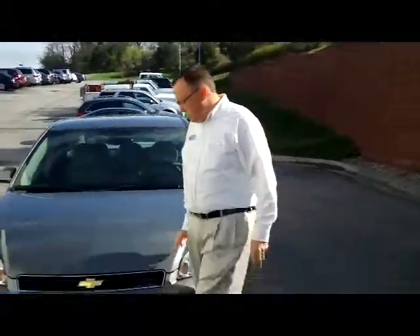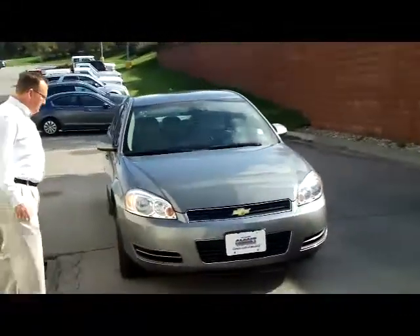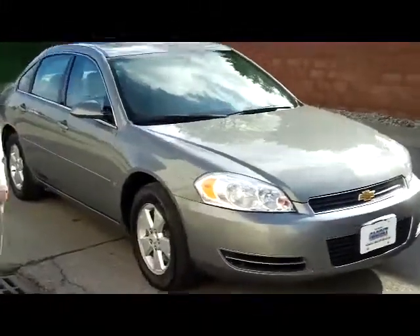Brian Kelly here for the Honda Giant. I'm here to show you this 2007 Chevy Impala. It's an LT model. It has the 5-mile-an-hour bumpers in the front and the back.